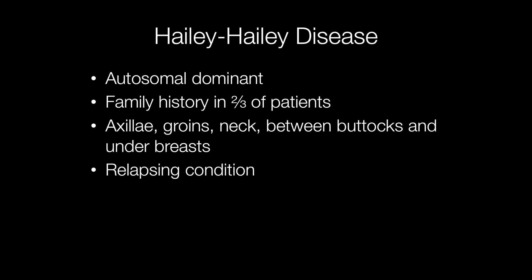The condition affects the axillae, groins, neck, between the buttocks and under the breasts, and it is a relapsing condition.